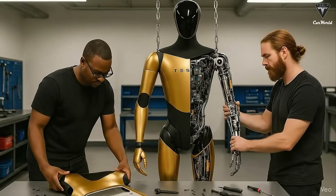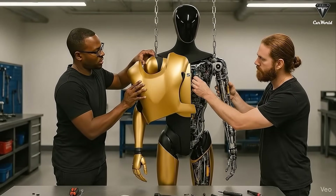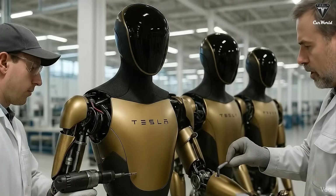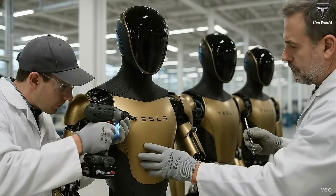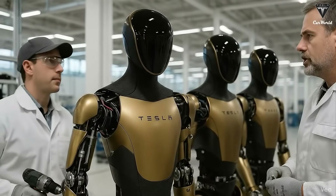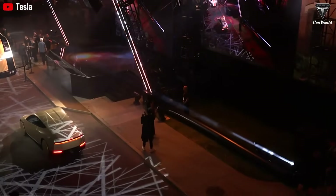Later in today's episode, we'll take a closer look at how Tesla is preparing to manufacture Optimus Gen 3, a crucial step before these robots can officially go on sale early next year. Normally, if Tesla followed the same process it uses for its electric cars, pre-orders would have opened a long time ago. But so far, everything has stayed completely quiet.